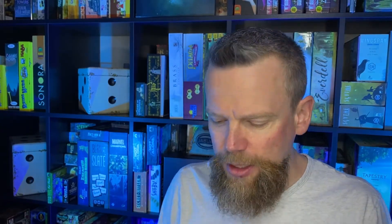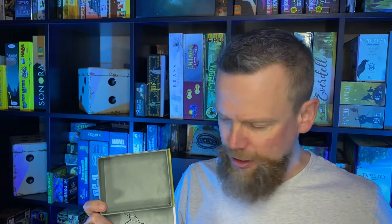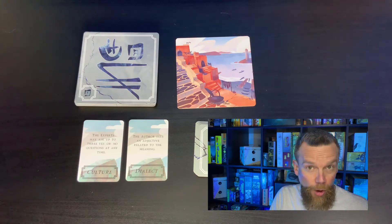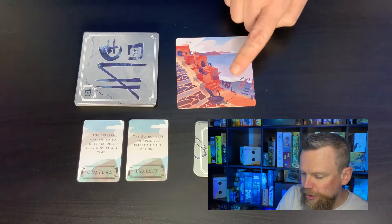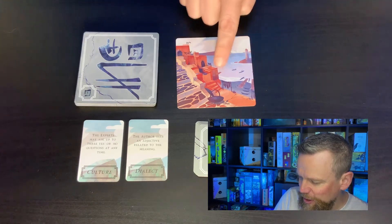Once the author has come up with a meaning for the symbol, he's going to write it on the meaning card with one of those dry erase markers. Then this card goes face down on top of the box, which has a magnetic closure. When we played the game, the cards I drew as author showed what looked like maybe fishing boats, some docks, some baskets, and little homes up at the top of some stairs.